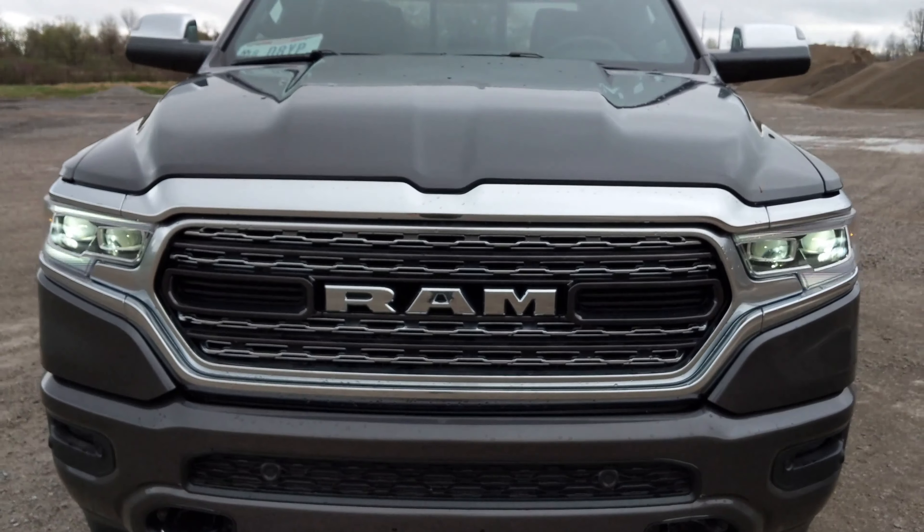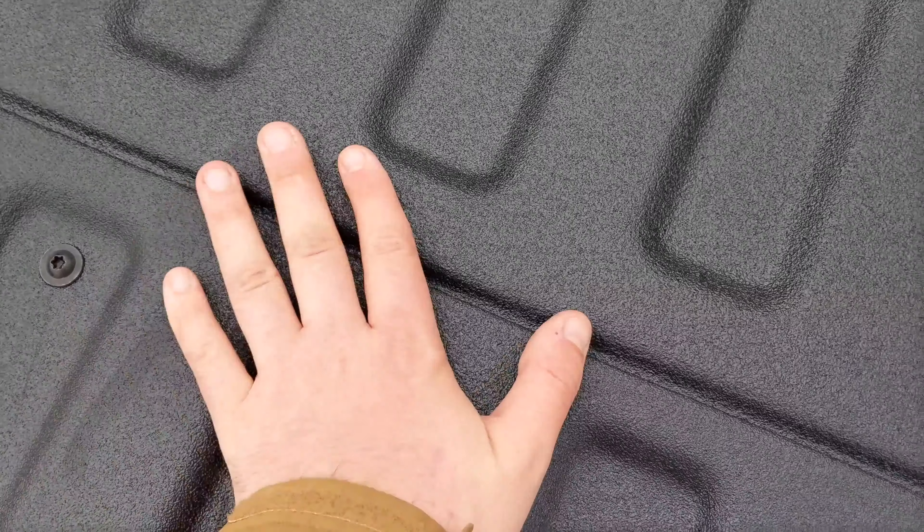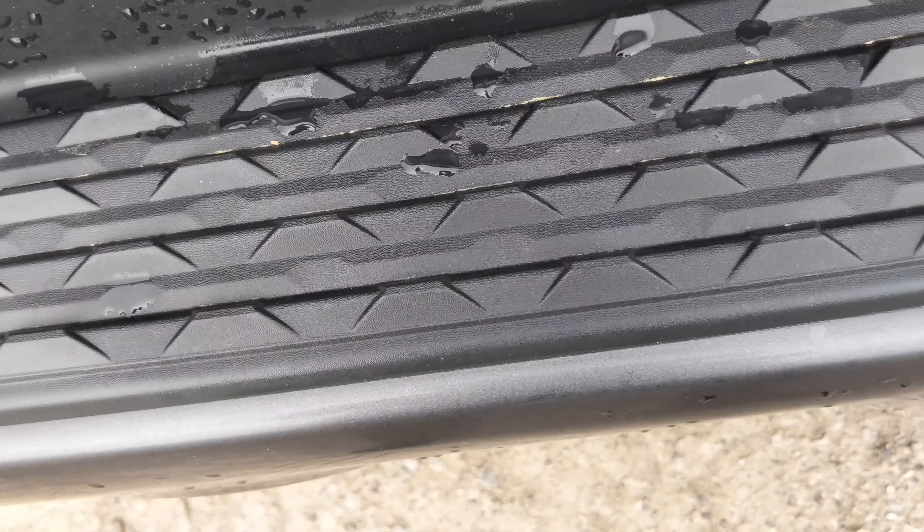The center console was one of my favorite features. There are different levels to it and there's even a hidden USB right in the middle of it. It slides up and you can store and conceal whatever you want in there. There's a button in the front that allows you to move the entire console forward.